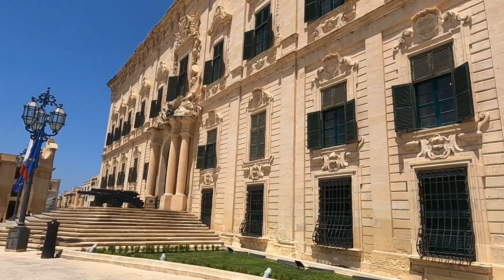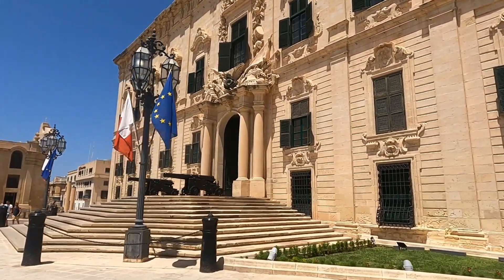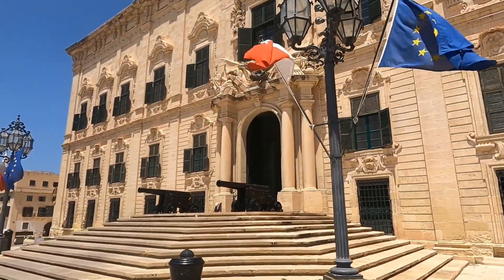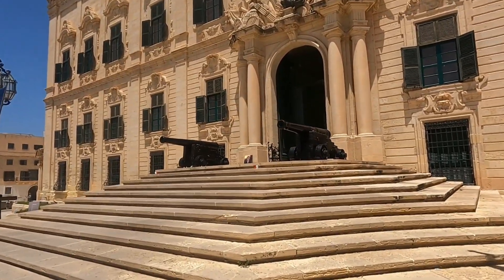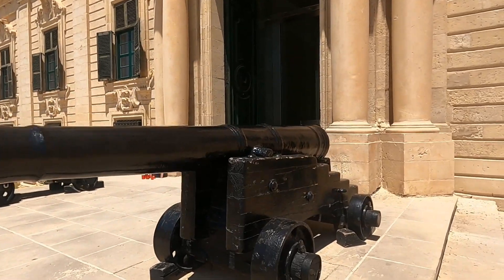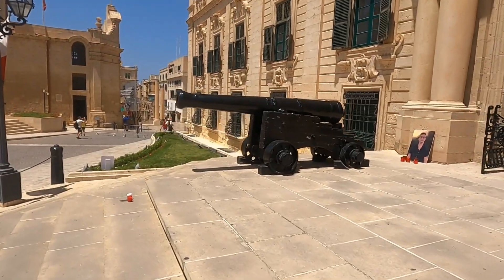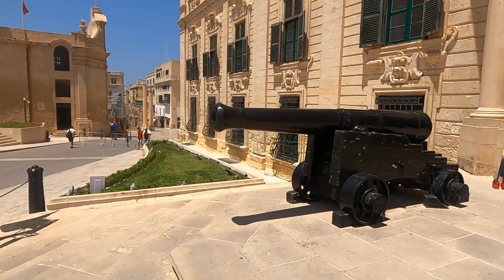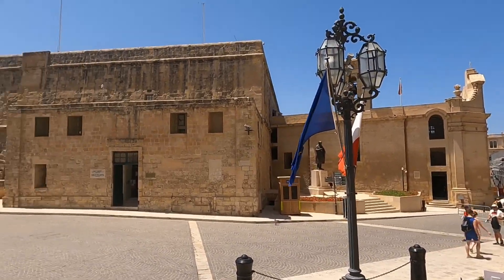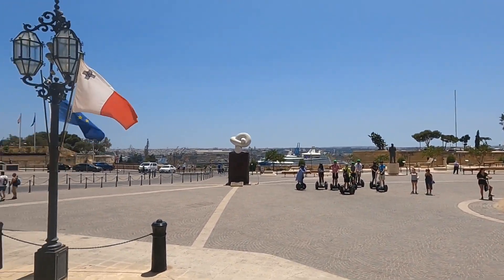There's another building and this building has a cannon in front of its door. Let's check the cannons — I want to attack using these cannons! There are two cannons over here. You can see the view of Valletta, Malta — so wonderful and so nice.